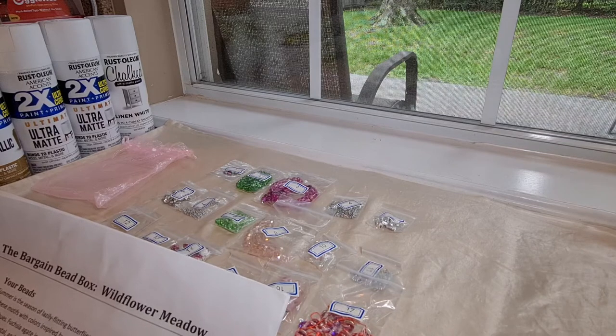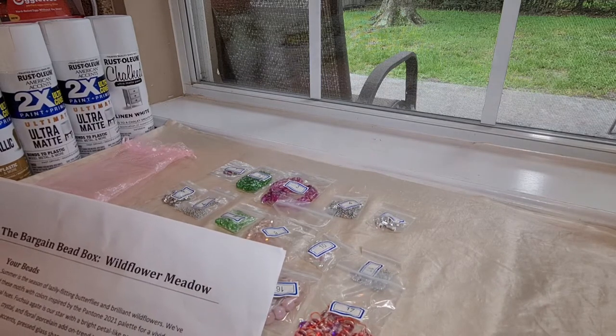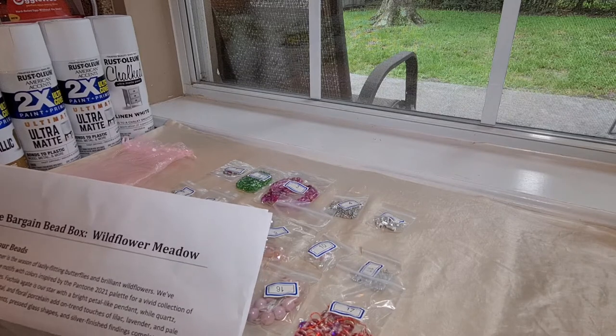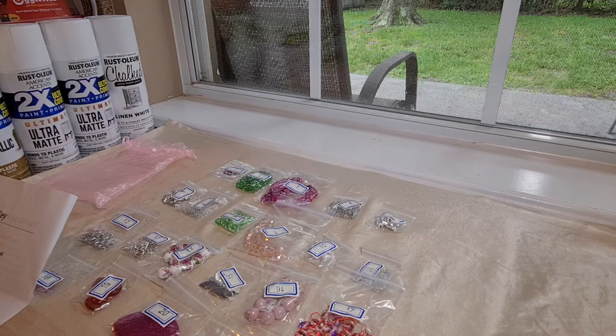Fuchsia agate is the star with a bright petal-like pendant, while quartz, iridescent glass, crystal, and floral porcelain add on-trend touches of lilac, lavender, and pale rose. Grassy green accents, pressed glass shapes, and silver finished findings complete the collection. It might seem like this collection has come really quick after the last one, but remember we had to skip a month because they had problems getting some items. So they're just trying to catch up with their regular shipping cycle — that's why these two boxes have come back-to-back.